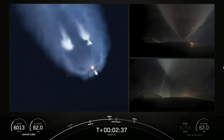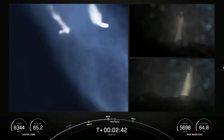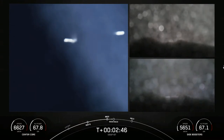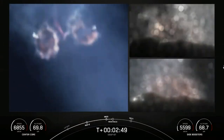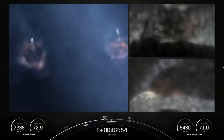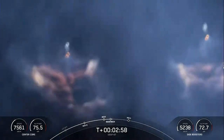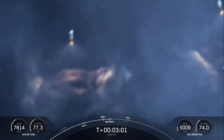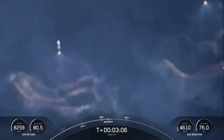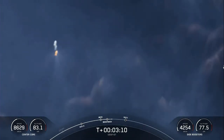Side booster separation confirmed. We just had BECO and separation of the side boosters. You can see on your left-hand screen that the side boosters have lit back up — they are now in their boost-back burn, making their way back down to Earth. Those side boosters are returning to Florida under the power of three engines — that's three of the nine M1D engines.